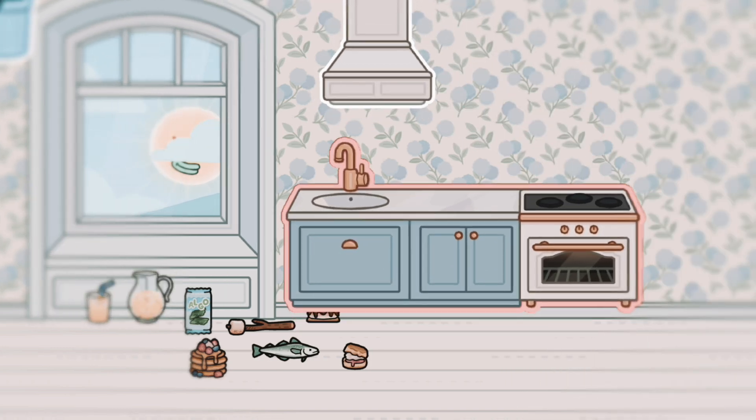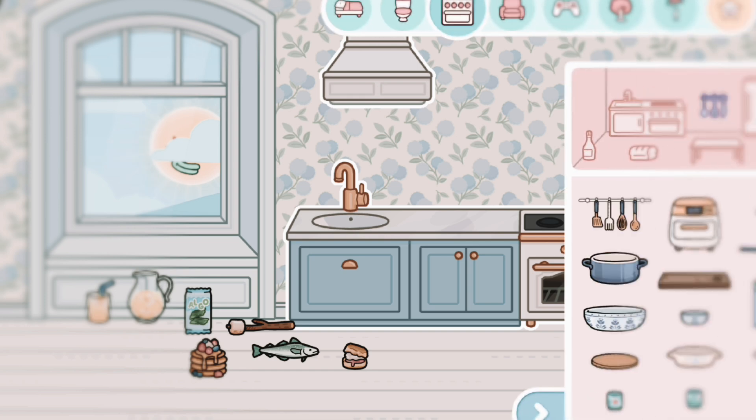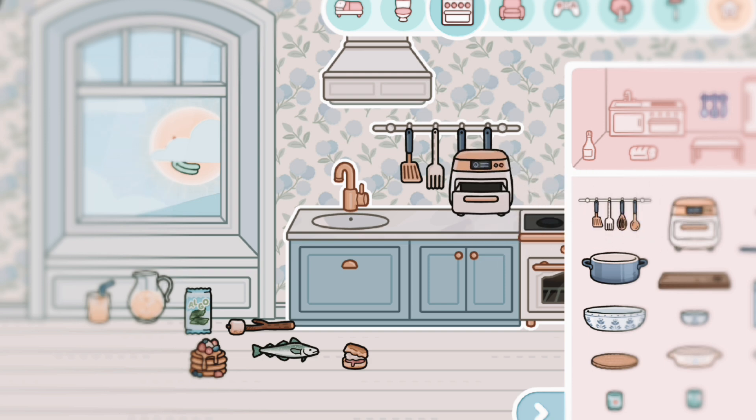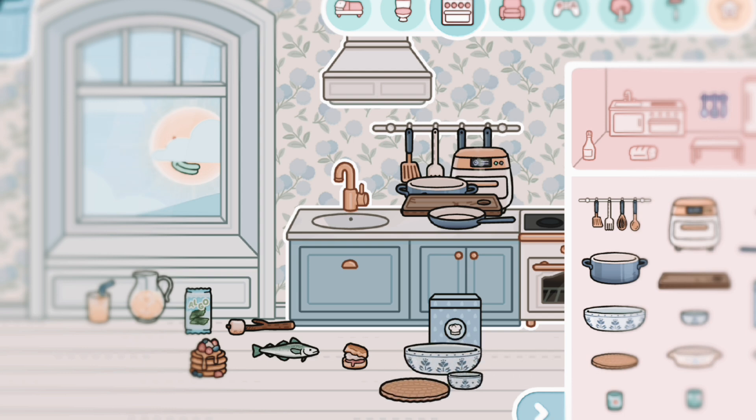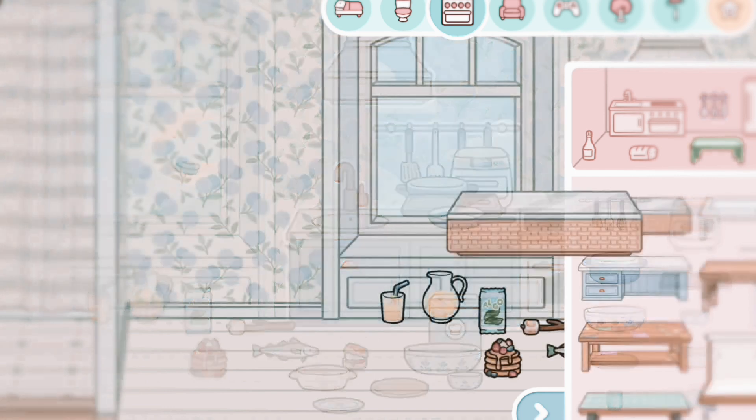Then we got some kitchen stuff — I don't know what this induction thing is but it looks useful. We got this really cute utensil holder which I think is amazing. Then we got what I think is an air fryer, or maybe a rice cooker. We also have some tissue, a new pan, a pot, a cutting board, recipes, a smaller bowl, some cup bowls, smaller pots for rice, and a plate.